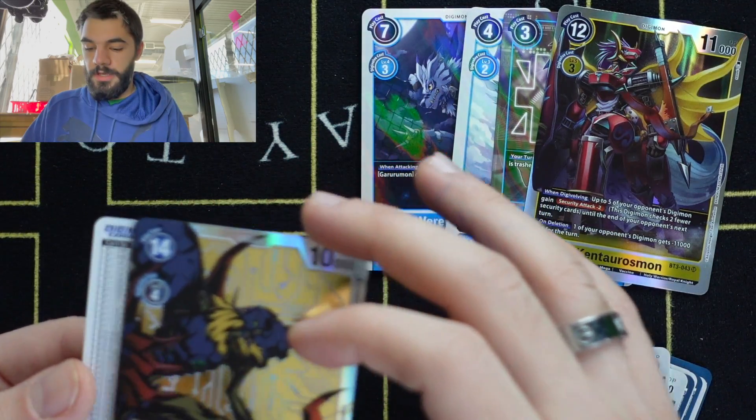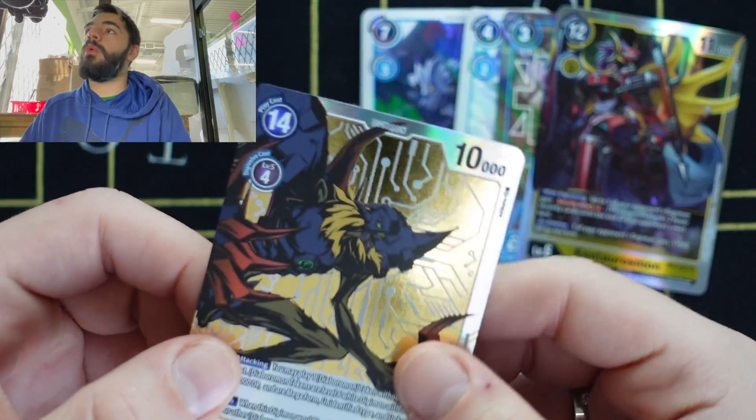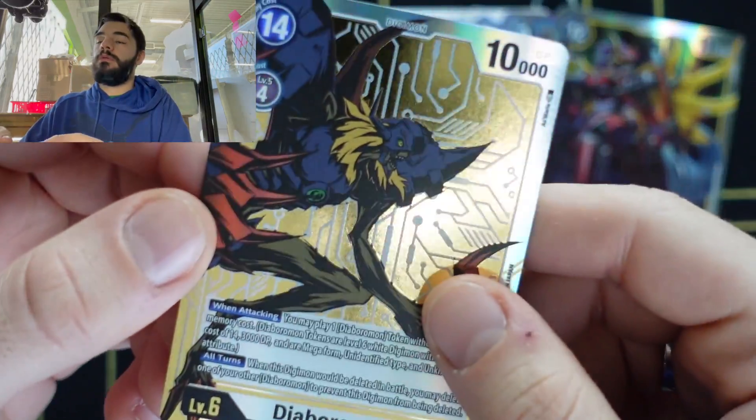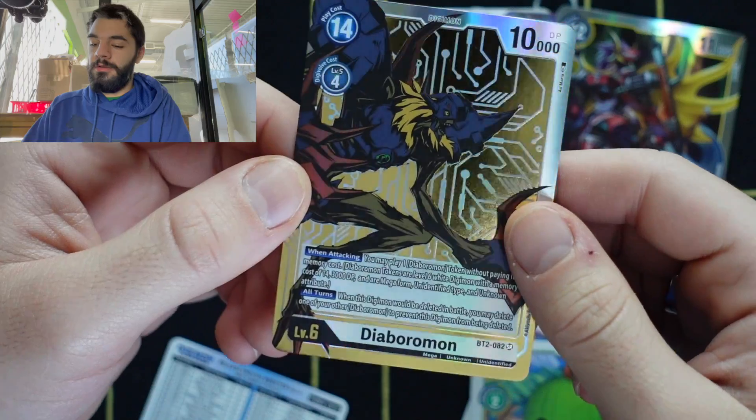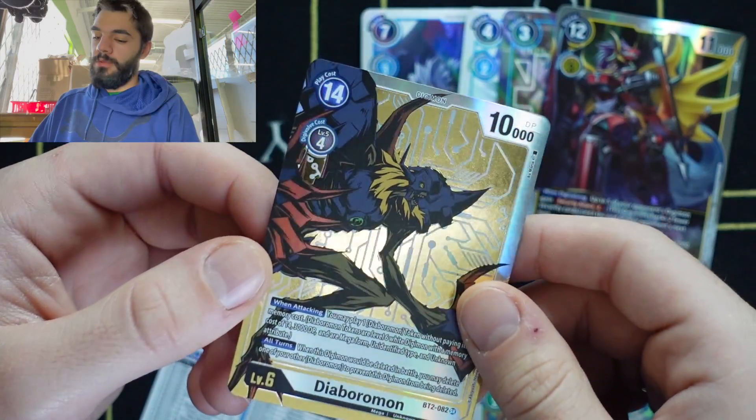Wow, take a look at that — Alternate Art Diaboromon. What a beauty.